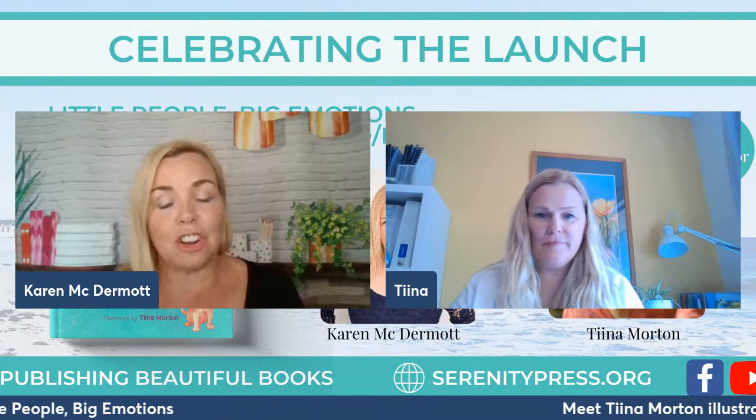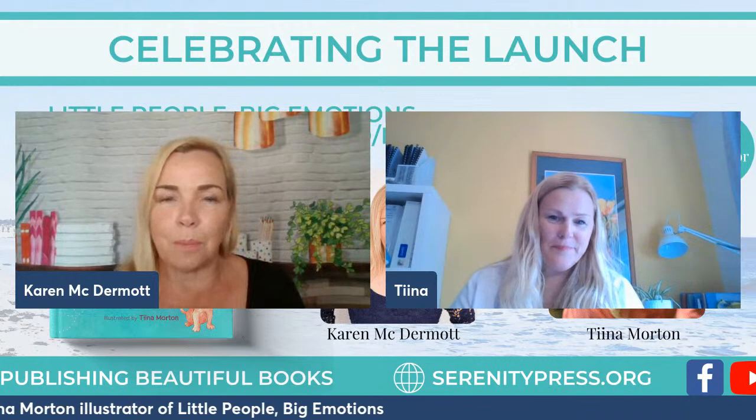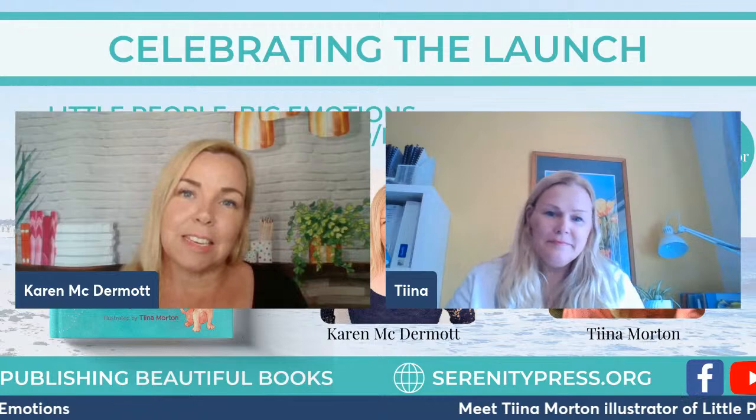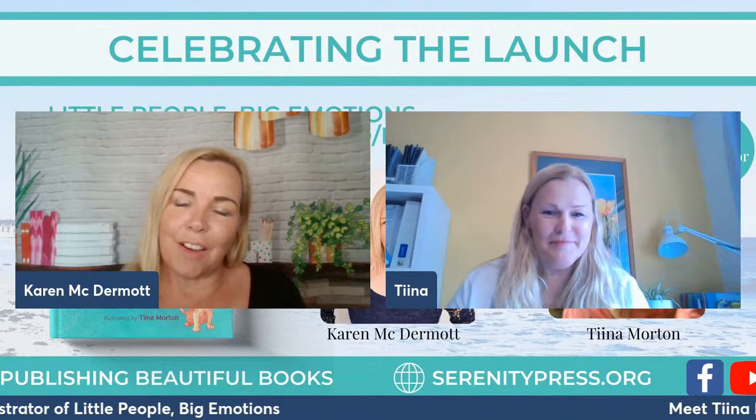Hello everyone and welcome to the celebration launch for Little People Big Emotions. For those of you who don't know me, my name is Karen McDermott and I am the proud publisher of this book. Today I have the amazing Tina Morton, who is the illustrator of Little People Big Emotions. Welcome, Tina! Thank you, Karen — great to be here.